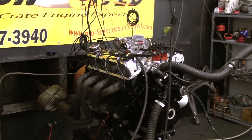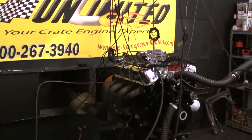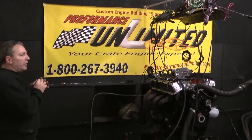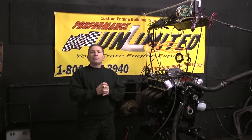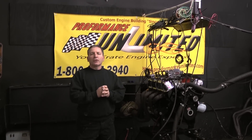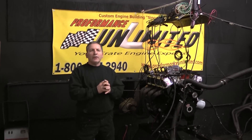If there's anything we can help you with, give us a call at 1-800-267-3940. We'd be happy to design some for you that would fit your needs. Custom Crate Engines by Proformance Unlimited. Enjoy our video. Thank you.